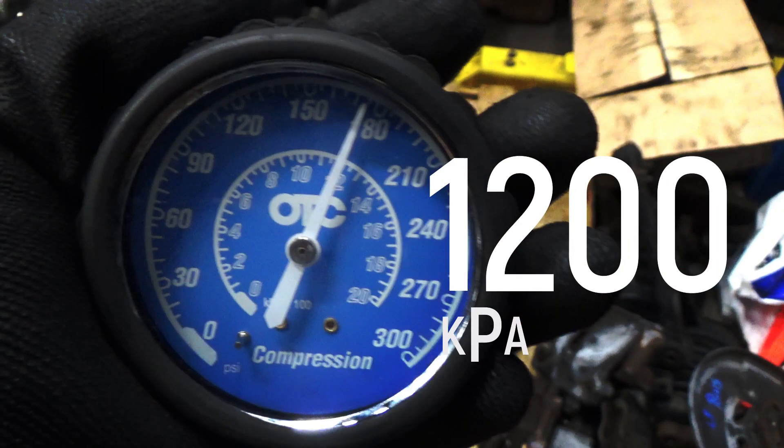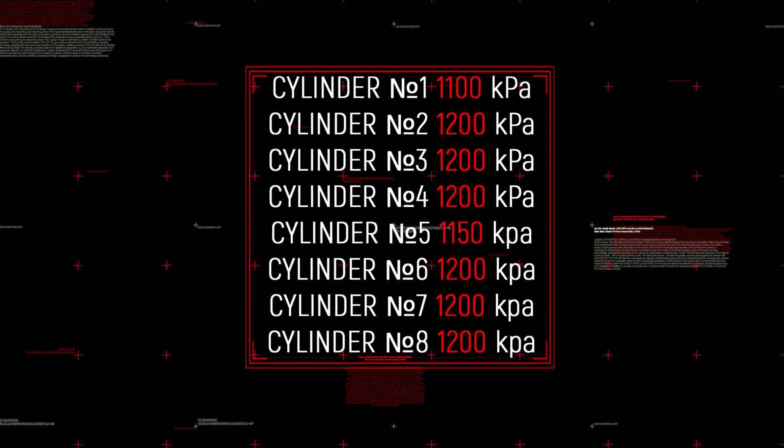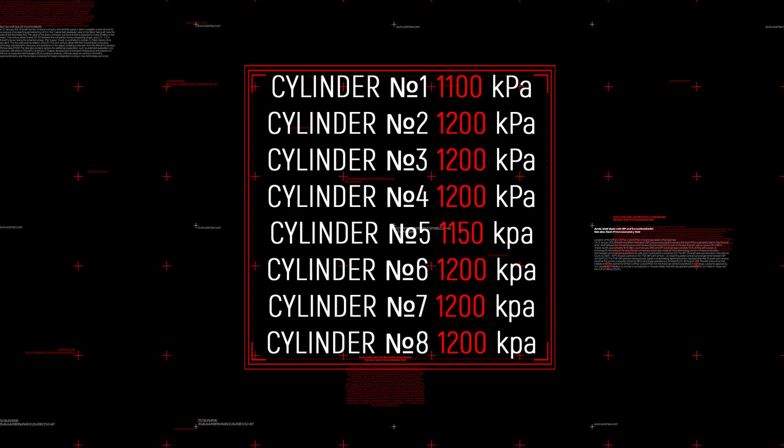Cylinder number 7, compression test start.